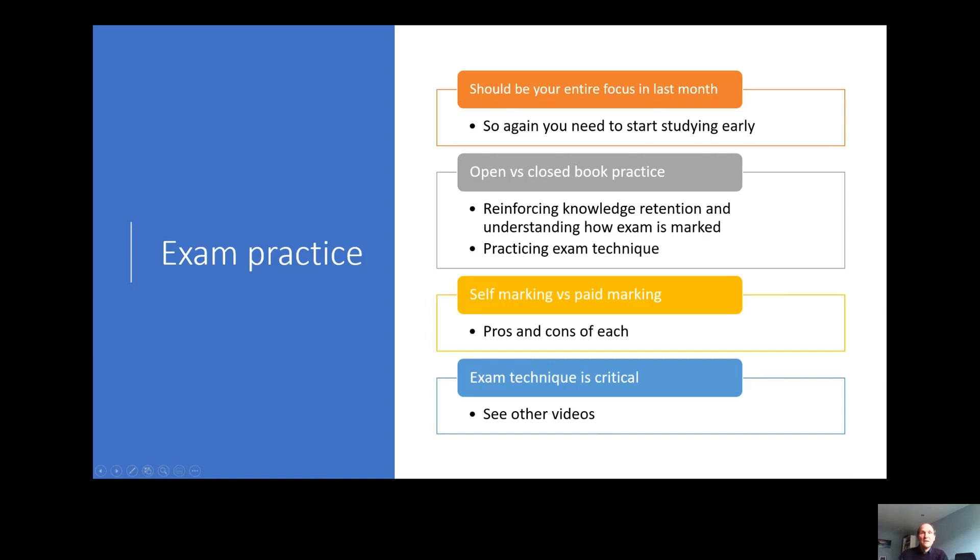Let's talk briefly about exam practice. This should be your entire focus in the last month — having laid down the content, you need to ensure you can reproduce that knowledge efficiently and effectively in the exam. You'll want to do a mix of open and closed book exam practice. Open book exams reinforce knowledge retention and help you see how the exam is marked, while closed book exams are really important for honing your exam technique. If you do closed book exams, consider whether to have them marked or do it yourself — understanding how to mark my own scripts meant I had to think like an examiner, which is vital practice. Others like the structure and personal feedback that marking provides. Work out what you value more but don't just automatically follow the crowd.